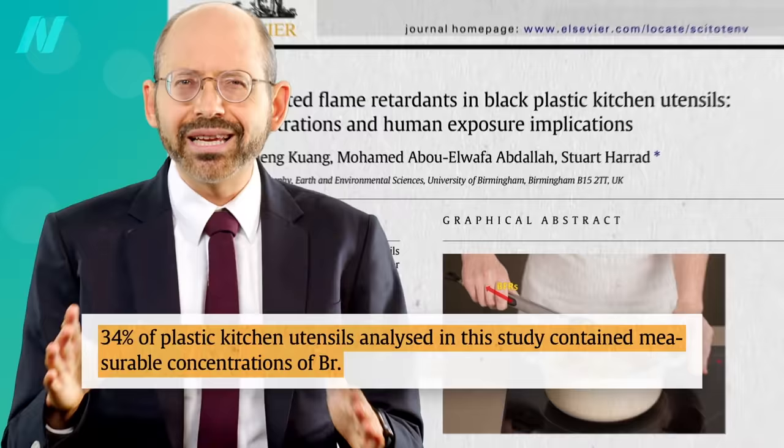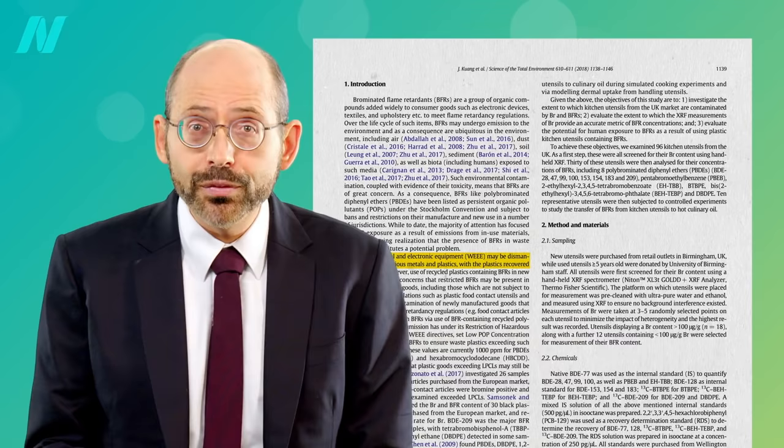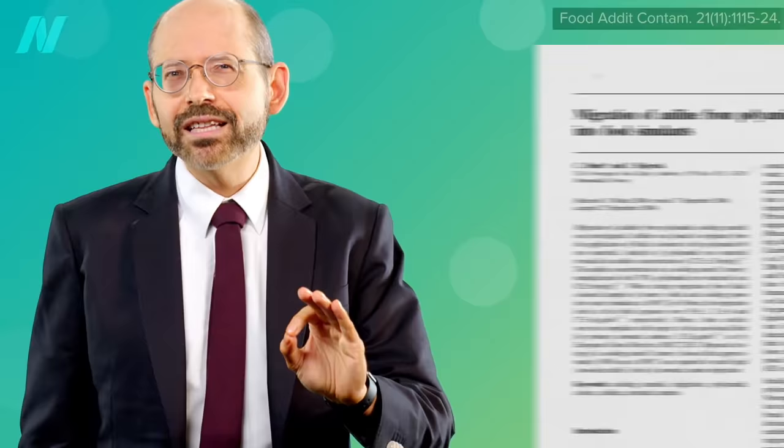A different survey of black plastic kitchen utensils found that about a third were contaminated with flame-retardant chemicals, because they may be made from plastic recycled from electronic equipment that was impregnated with the stuff. Should you dip such a utensil in oil, the chemicals can trickle out, suggesting that using these utensils for frying could lead to considerable dietary exposure.